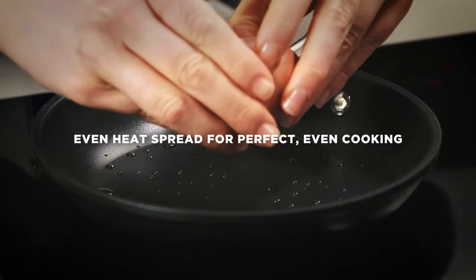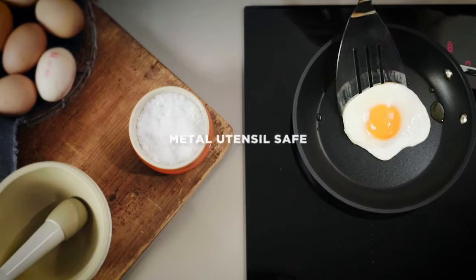No hot spots for perfect, even cooking. And so strong you can even use metal utensils.